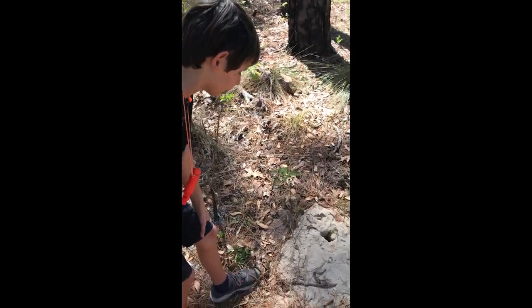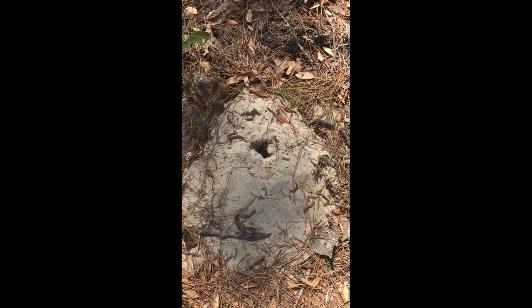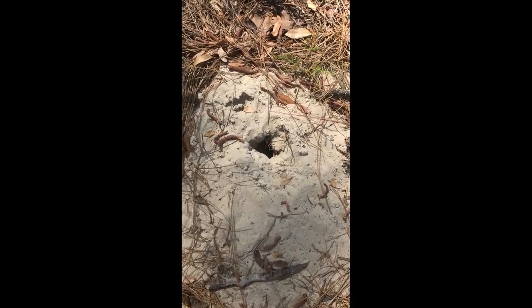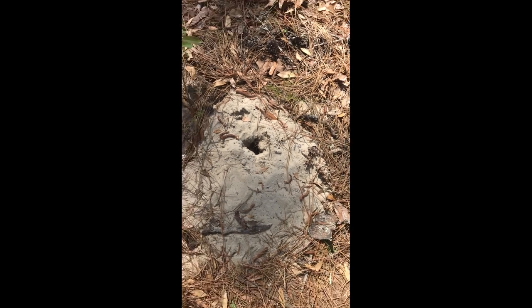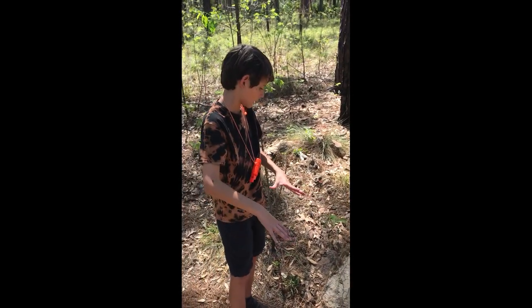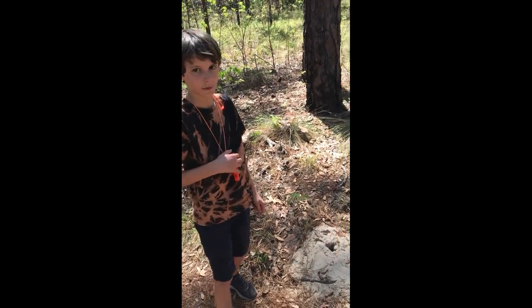I found this small hole here. It could either be a small burrowing animal or possibly a snake hole. You can tell it's not an ant hole because the hole is way too wide and it doesn't go that deep. It looks like it's been filled in with sand.